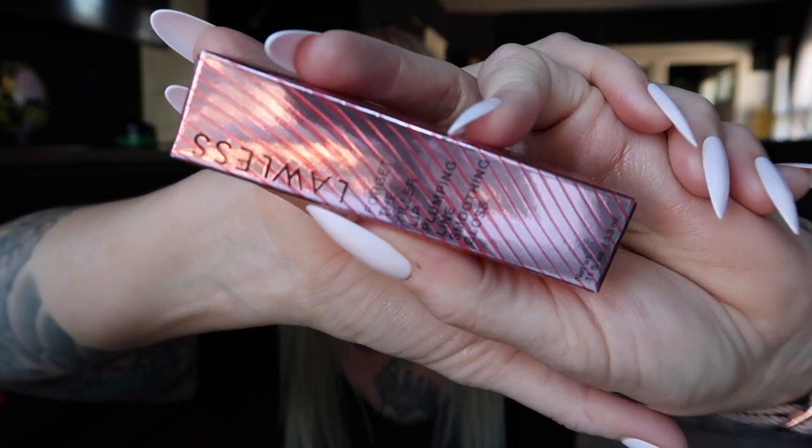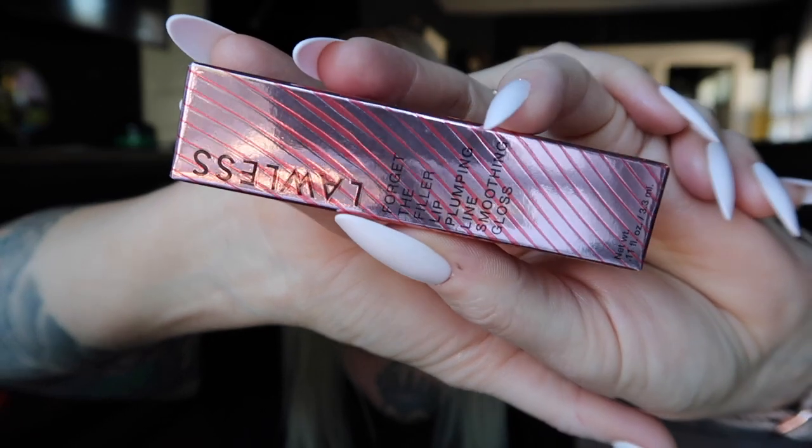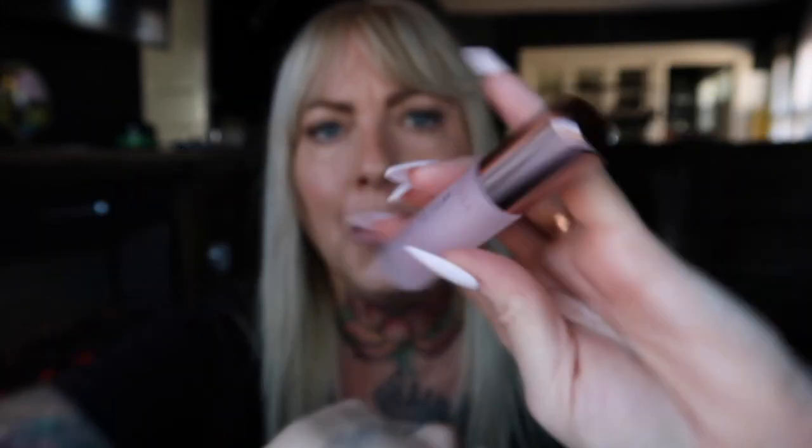Flawless — forget the filler lip plumping line smoothing gloss. The packaging box is kind of cool — frosted glass, always a win in my book, and a rose gold lid. Look at that — the doe foot is humongous, it's huge. It reminds me of the Dior live oils. I love the applicator — it like hugs your lip.